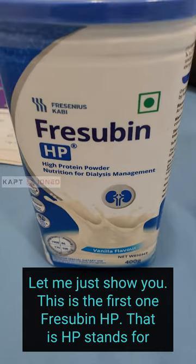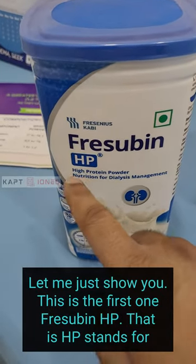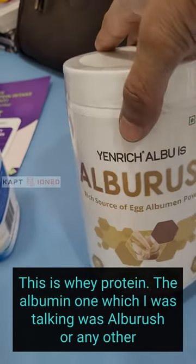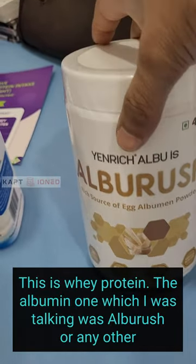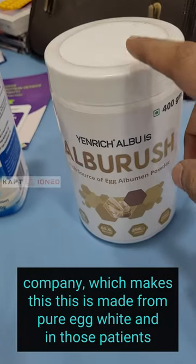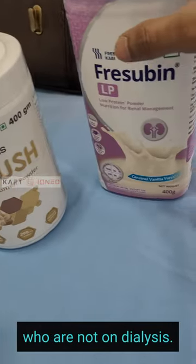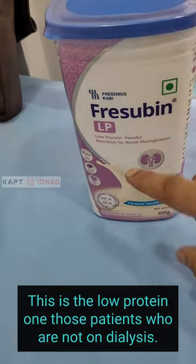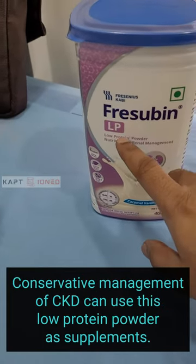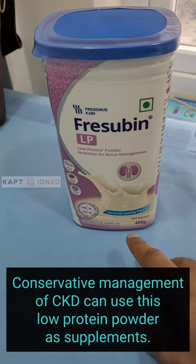Let me just show you. This is the first one — Frezuvine HP, where HP stands for high protein. This is a whey protein. The albumin one I was talking about is Alburush, or any other company which makes this, and it is made from pure egg white. For patients who are not on dialysis — those on conservative management of CKD — we suggest low protein powders as supplements, not the high protein ones.